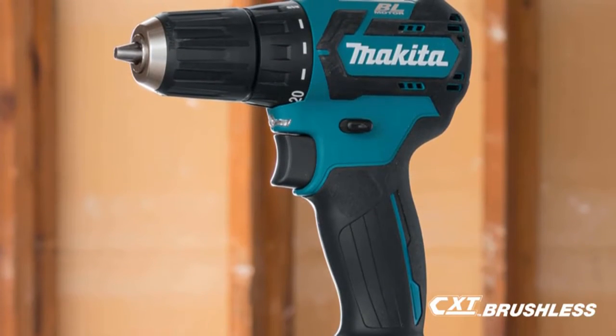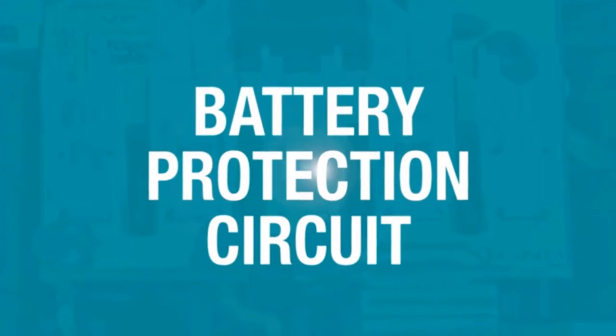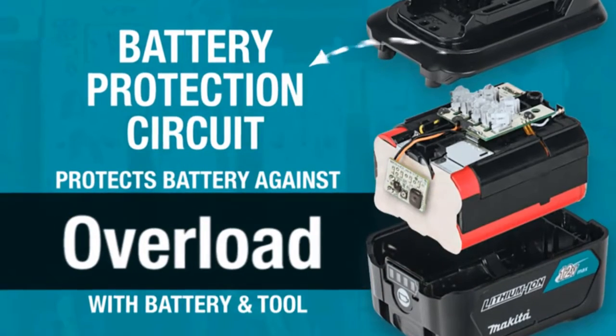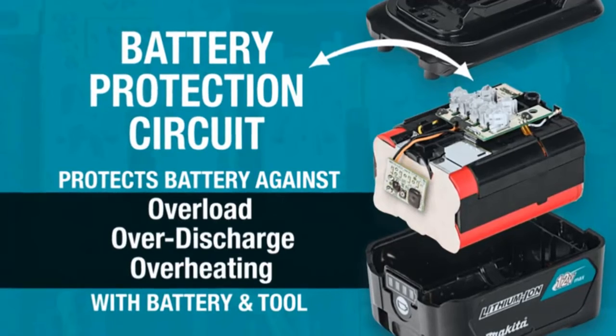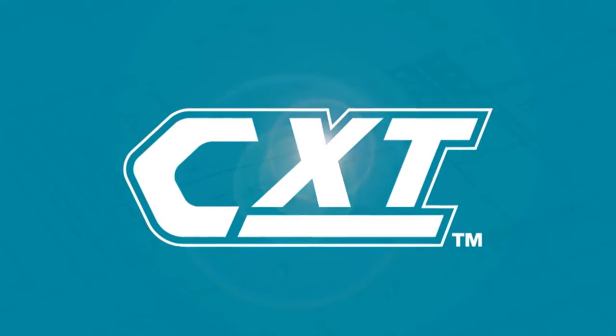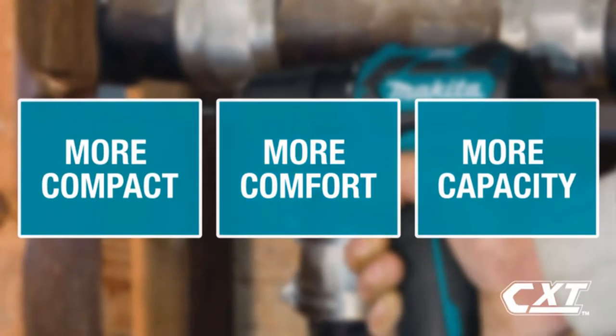We then swapped in a fresh battery and inserted a driver bit. The compact Makita comes with a 20-setting clutch, so we tested the various torque settings. This little Makita has slightly less power and torque than the 18V and 20V models we tested, yet it was surprisingly powerful for a 12V cordless drill. Though it is not a cheap cordless drill, it delivers decent battery life and superior balance, making it well suited for most DIY projects.